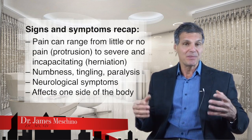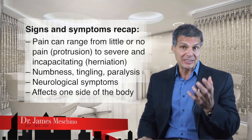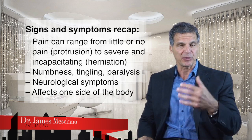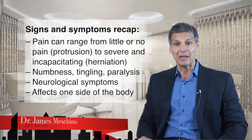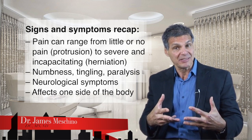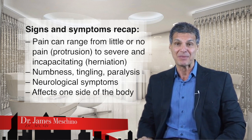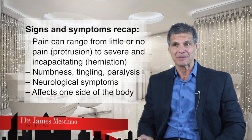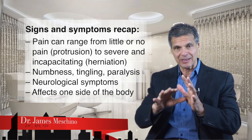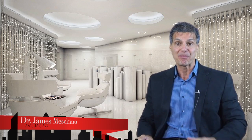The signs and symptoms of disc herniation: there may be little or no pain if just the outer fibers are slightly bulged, or it can be really severe and incapacitating if you have a frank herniation with symptoms into the leg with reflex changes and weakness. Other symptoms can include numbness, tingling, paralysis or paresthesia — a strange sensation like needles and pins when someone touches your skin — and other neurological symptoms. Typically with a disc herniation it's only going to affect one side, so you'll feel it in one buttock, one thigh, and one leg down to one foot.